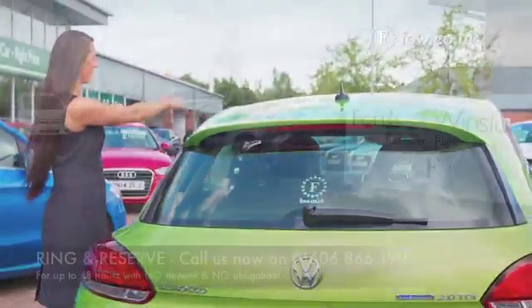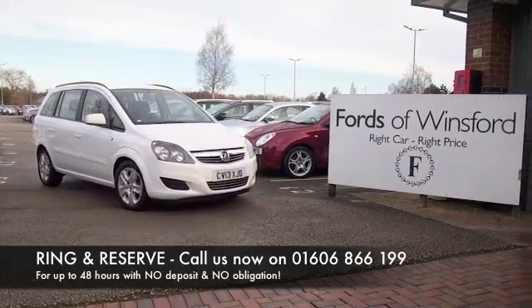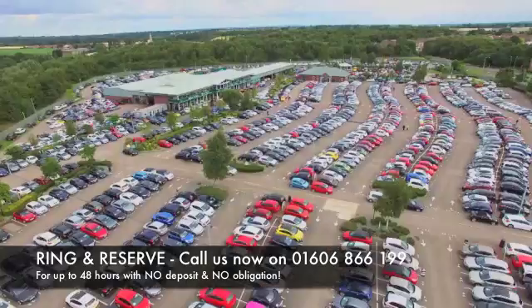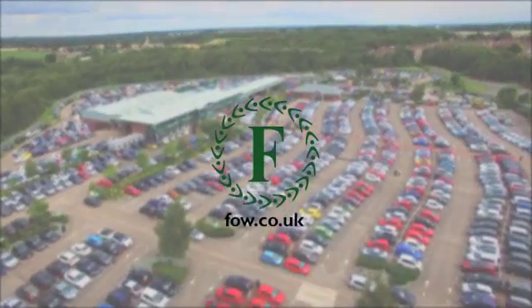If you'd like to find out a little bit more, why not give Jackie and the team a call in the call centre — they can answer any questions you might have. You can hold the car for up to 48 hours with no obligation. Bring your licence with you, have a test drive, and discover this great car for yourself.